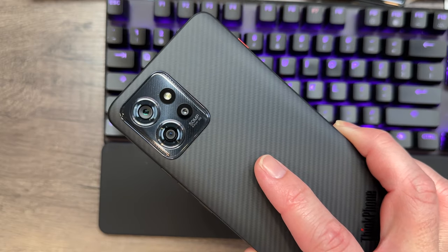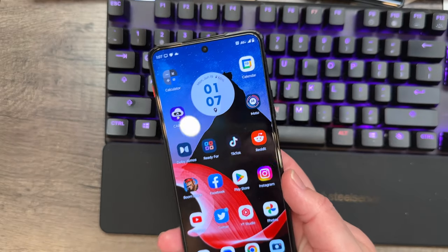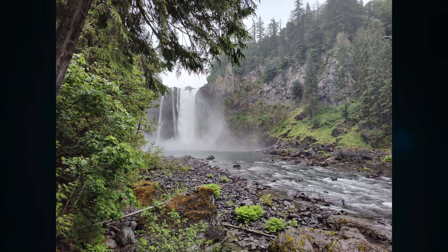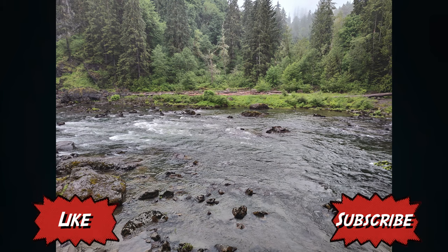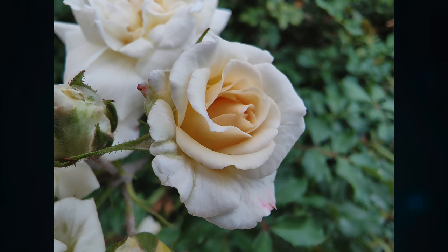There's a 50-megapixel camera which actually takes some pretty capable photos. I was really impressed — I didn't think it was going to take good photos, but as you can see from the samples here, it looks quite nice. It even has an auto mode for night mode, which is nice — it kicks in and you don't have to worry about switching back and forth. It also has a 32-megapixel selfie camera.